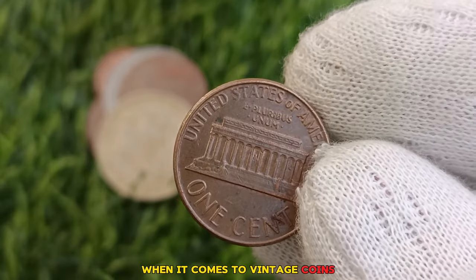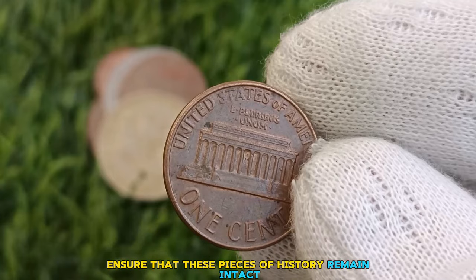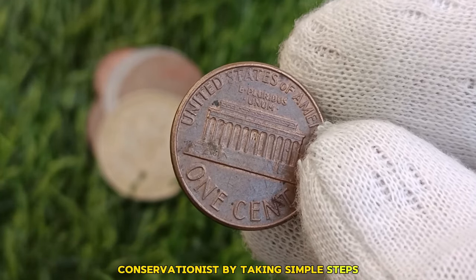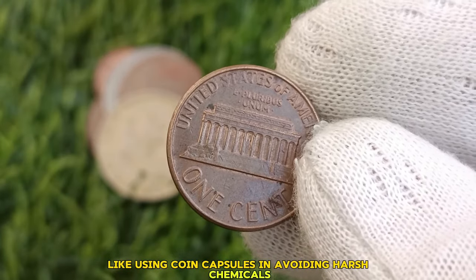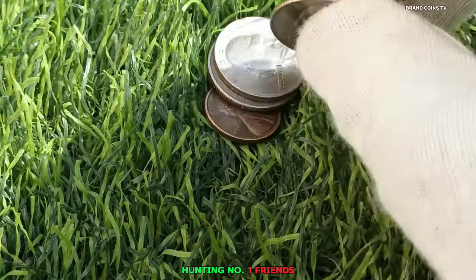Preservation is paramount when it comes to vintage coins. Proper storage and handling techniques ensure that these pieces of history remain intact for future generations to appreciate. By taking simple steps like using coin capsules and avoiding harsh chemicals, collectors can safeguard their investments and preserve the integrity of these valuable artifacts.